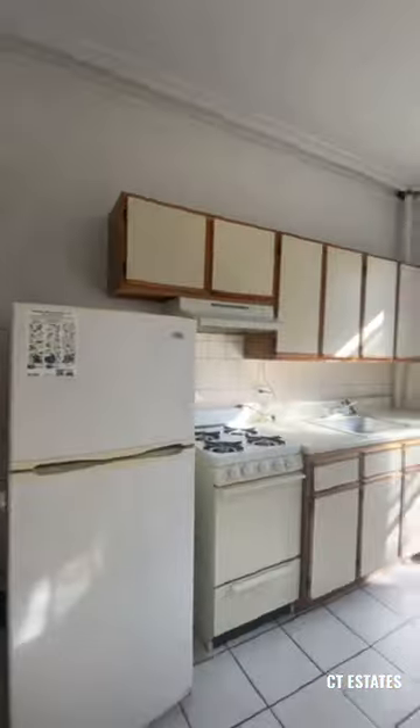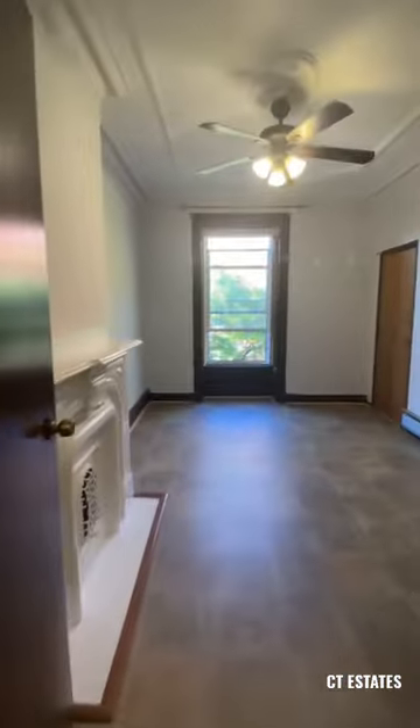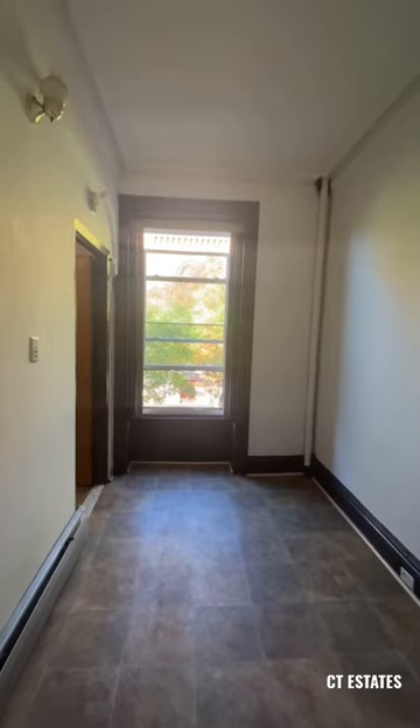The kitchen has decent countertop space, tile bathroom, closets, and hallway. The primary bedroom can fit a queen-size bedroom set with plenty of room to spare, and more closet space with a bonus room.